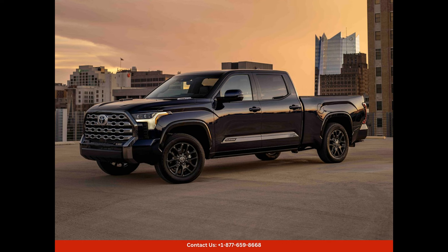This truck features a bold and modern design with a muscular front grille, LED headlights, and sleek body lines. Under the hood, the 2024 Toyota Tundra is equipped with a potent engine that delivers impressive performance and towing capabilities.